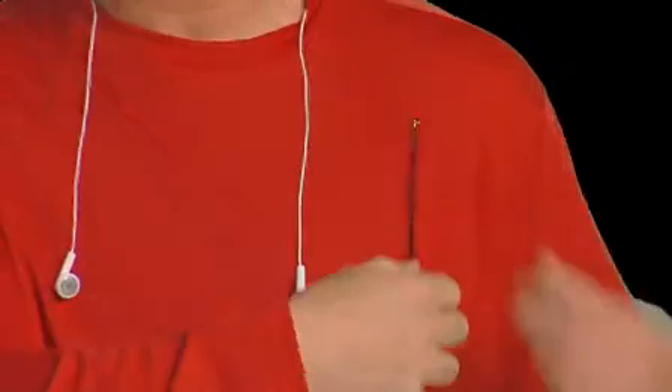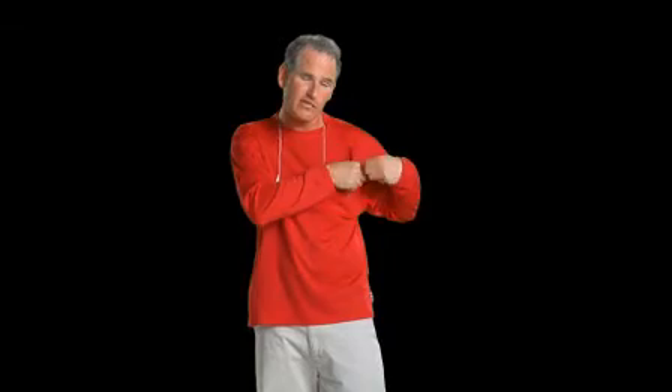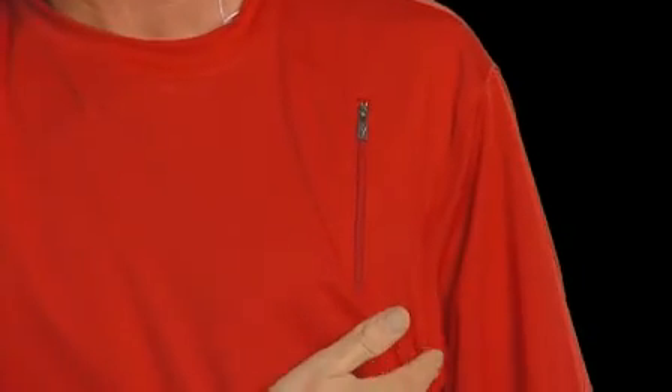Let me show you what I've got in here. This pocket — I have my iPod. It has the patented personal area network so that my wires go directly from this pocket through the hole, through a little ear loop that keeps these in place, and now I'm listening to my tunes. The coolest thing is I can actually control my iPod right through the fabric.